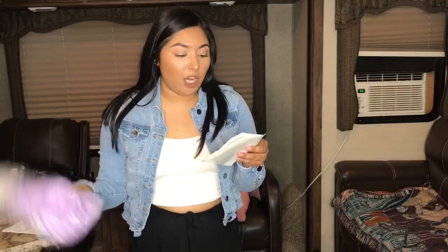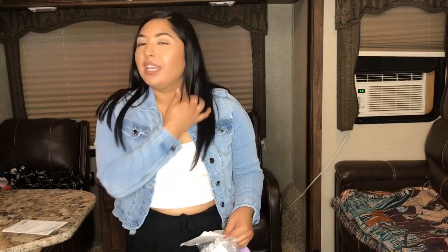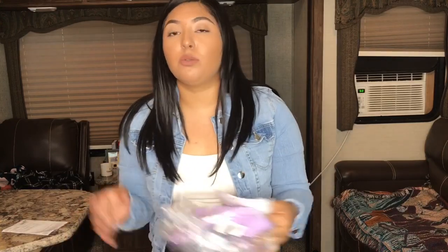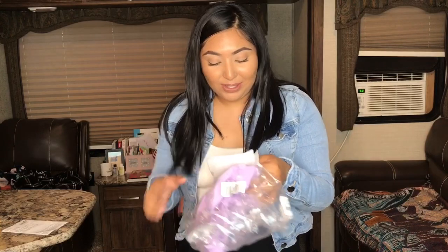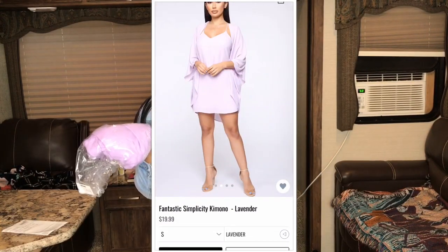The next items — when I like something I feel like I need to get them in all colors. I did the same thing with these kimonos because I ordered four of them. Yeah, four. I don't need that many kimonos but I got them because I thought they were super cute.